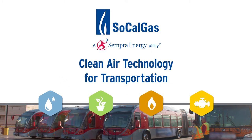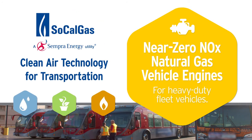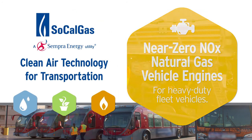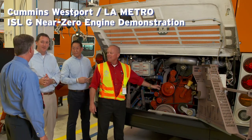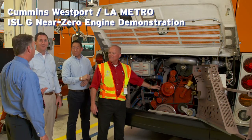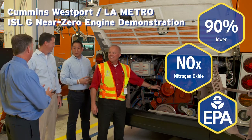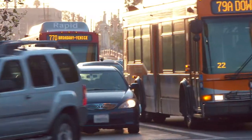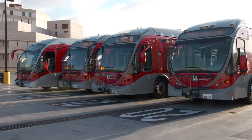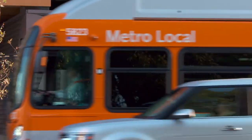SoCalGas is committed to the advancement of clean air technology for transportation. In collaboration with Cummins Westport Inc. and demonstrated by LA Metro, the ISLG near-zero engine reliably and economically delivers NOx emissions 90% lower than current federal EPA and CARB air quality standards, offering a bright future for clean transportation.